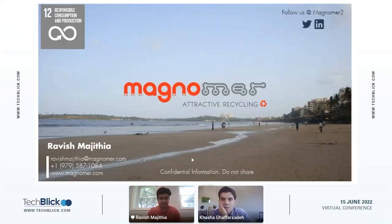Hello again, and thank you for staying with us throughout the day. We're now going into this presentation by Ravish. He is from Magnumair and they have a very interesting technology which uses magnetizable inks for recyclable packaging — a very unique technology. I look forward to your presentation, Ravish. You have 15 minutes to present.